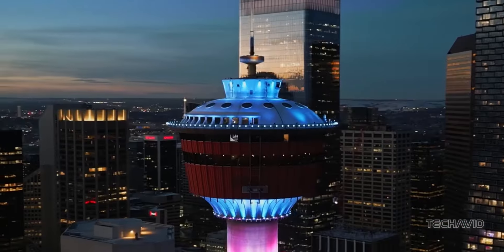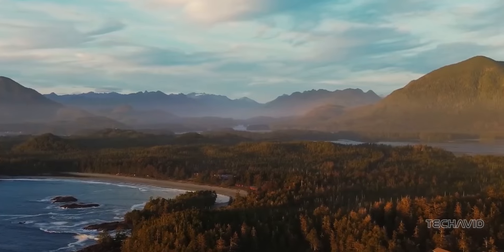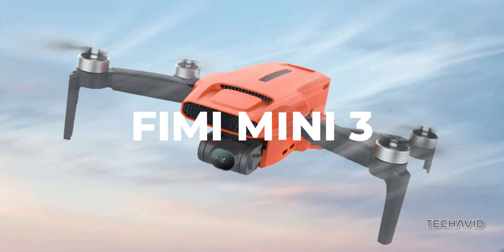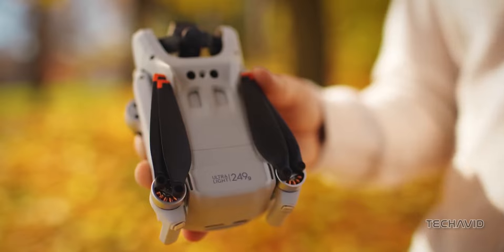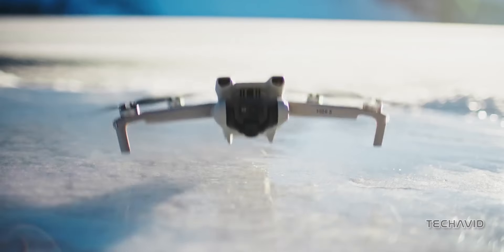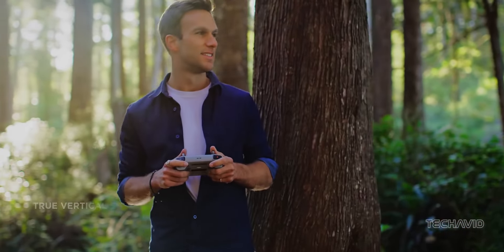Looking for an affordable drone without compromising on performance? We have an enticing option for you to consider. Meet the FIMI Mini 3, a compact and feature-packed drone priced at $299. While the DJI Mini 3 may catch your eye with its $469 price tag, the FIMI Mini 3 offers a compelling alternative without sacrificing quality. Let's delve into what makes this drone stand out from the competition.